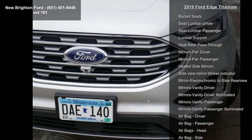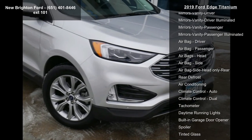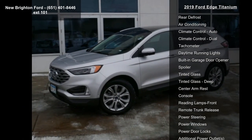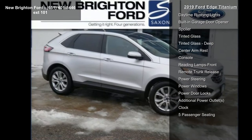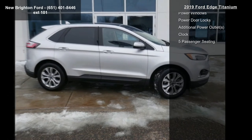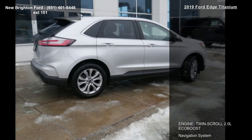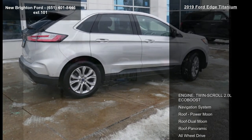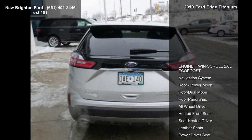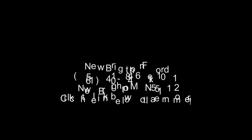Call now to schedule an appointment at our dealership. Thank you.